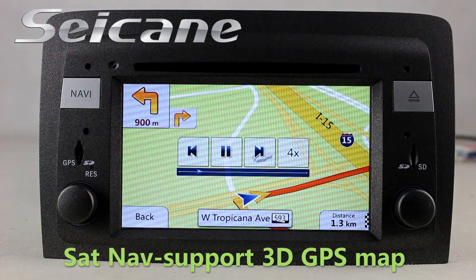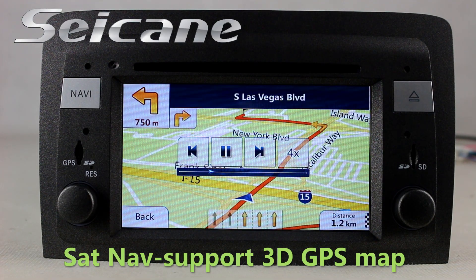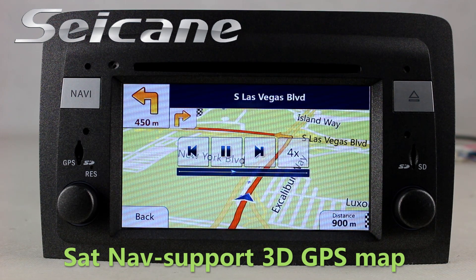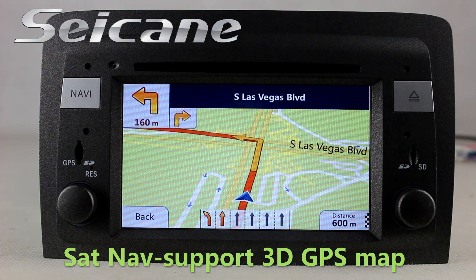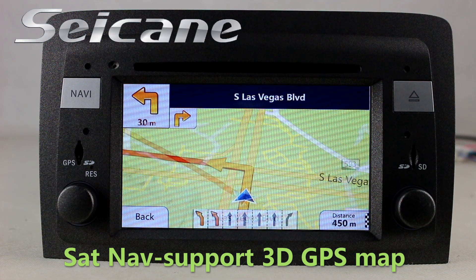Open the GPS system in the main menu. Then the navigation map will show you detailed route information. It supports 3D map and voice prompt. You will never get lost with this function.